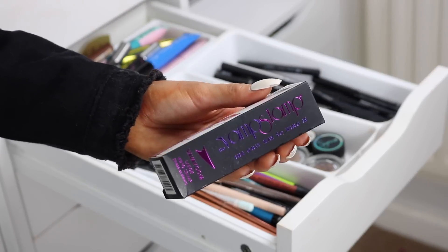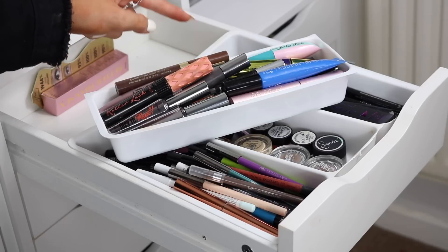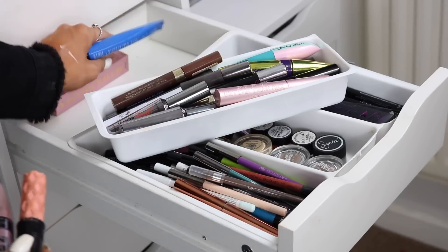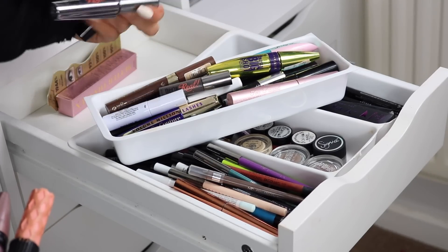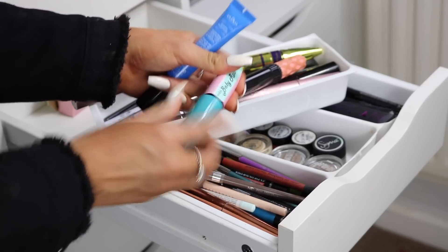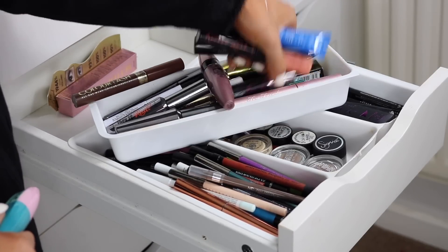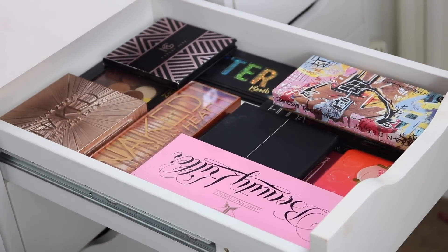My favorite liquid liners include the NYX Epic Ink Liner and Rimmel Glam Eyes. I also have the Vamp Stamp, a quick cat-eye tool I'm yet to properly try. Mascaras include Benefit Roller Lash, Maybelline Lash Sensational — my favorite drugstore mascara — Ico Lash Alert, Two Faced Better Than Sex with a backup, the Colossal Big Shot mascara, Benefit They're Real, L'Oreal, Rimmel, a teal-colored mascara which is amazing, NYX, Nip & Fab, Lottie London, Beauty Pie, and mini Benefits.